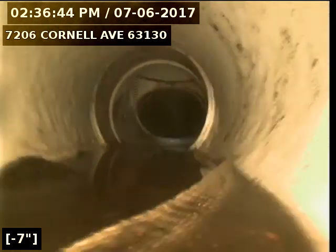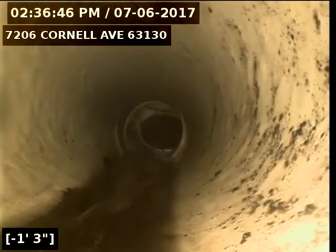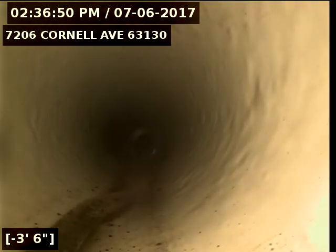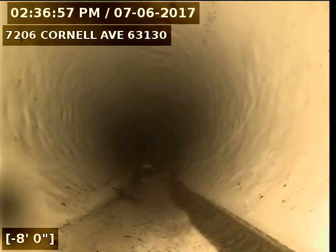We are in 6-inch PVC. This PVC is in great condition at this time. We have our rope ran to pull in our CIP pre-liner.